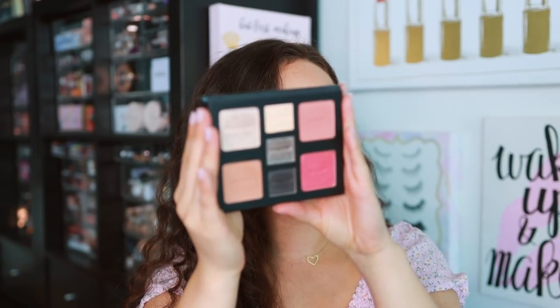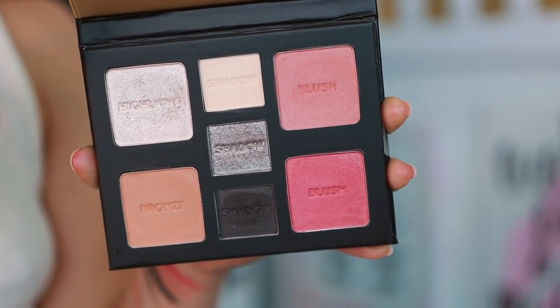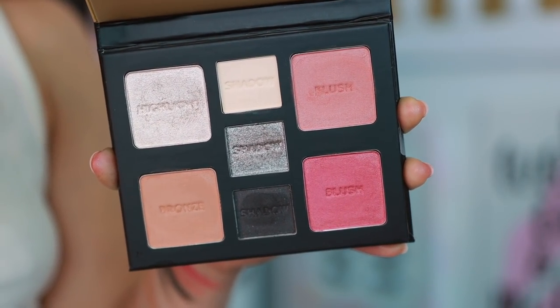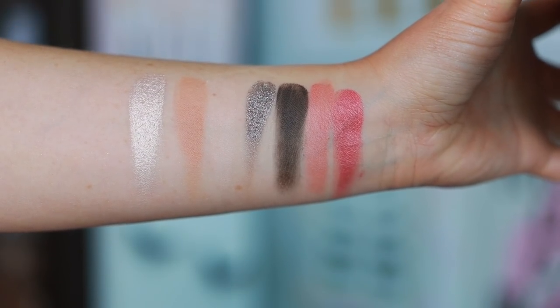The last two palettes were sent to me in PR from Milani, and one of them is like the prettiest palette I've ever seen Milani launch. We'll start with the not-as-pretty one — this is the Smoky palette. It is a full face palette and I think it's very cute. It says this is volume three, so they have more. I love a smoky look with a nice silver, and the silver swatched beautifully. I used to love Milani's eyeshadow formula but I feel like they've changed it and I don't love it as much anymore.